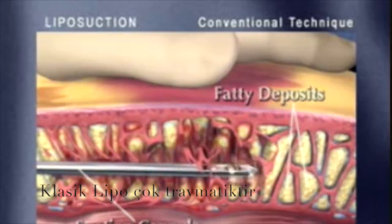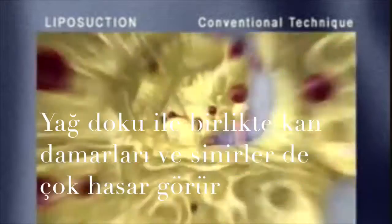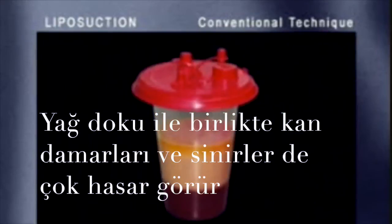This technique causes trauma to nerves, blood vessels, and connective tissues. Consequently, the patient often experiences bleeding, bruising, and discomfort. The amount of blood and tissue found in the collection canister following the procedure is evidence of this.